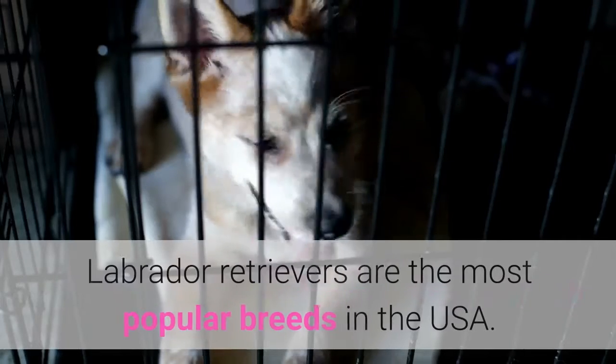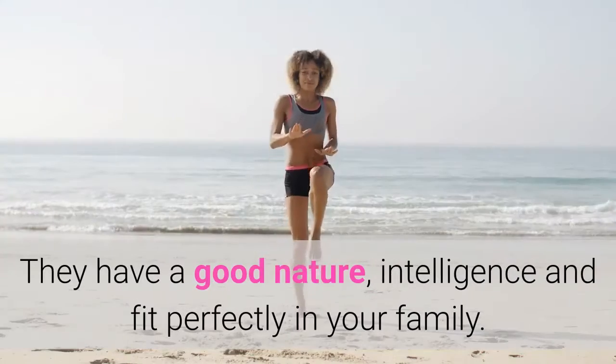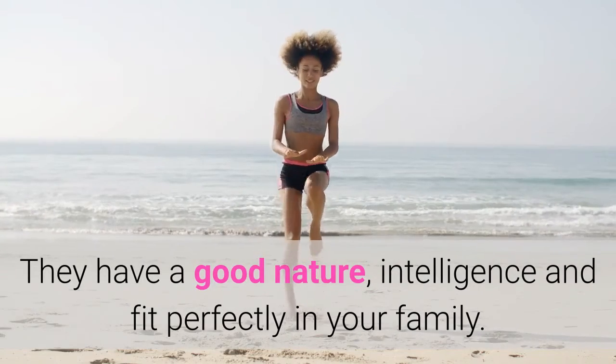According to the American Kennel Club, Labrador Retrievers are the most popular breed in the USA. They have a good nature, intelligence, and fit perfectly in your family.